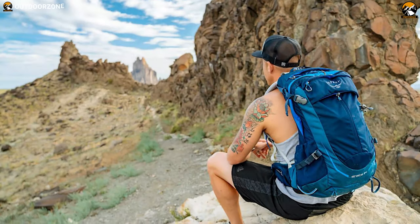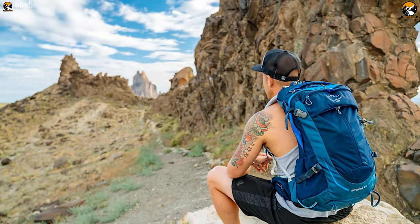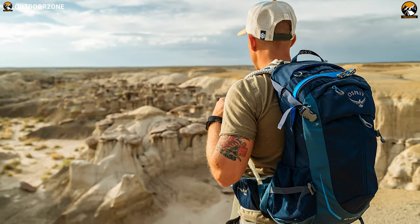The Osprey Stratos 24 is an innovative backpack which is supremely versatile for hot-weather climbers and trail runners.